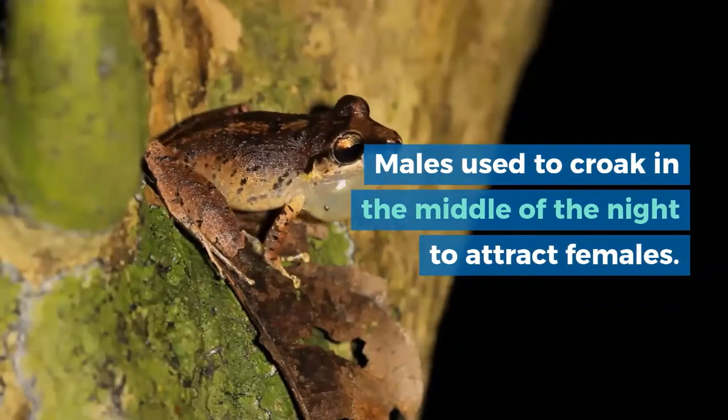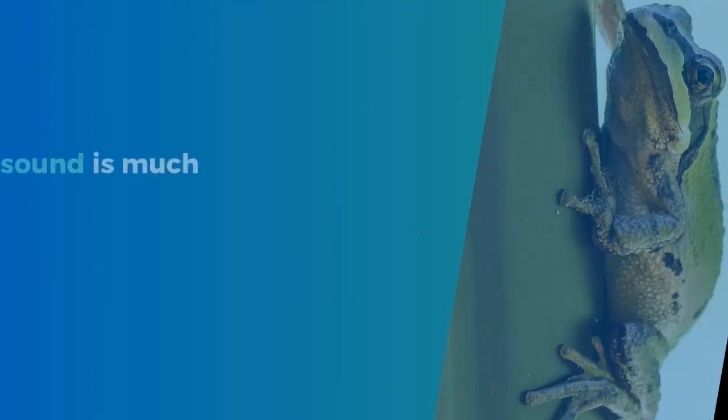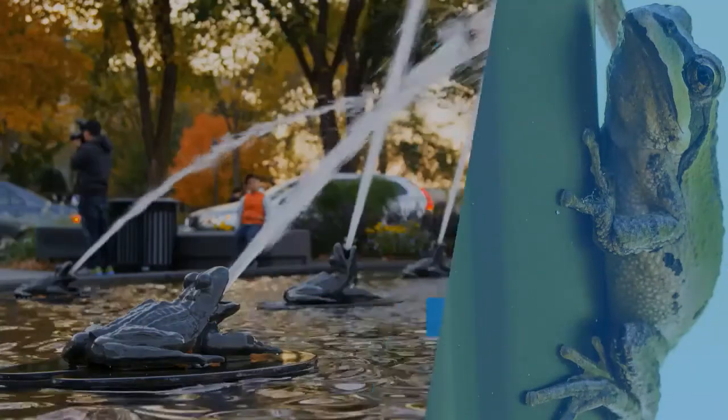Males croak in the middle of the night to attract females. The sound is much similar to a motorbike traveling at some distance.